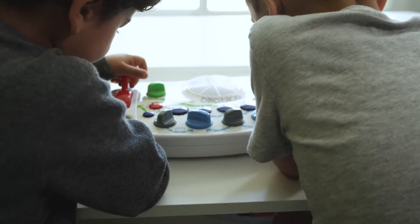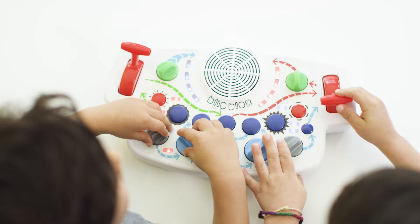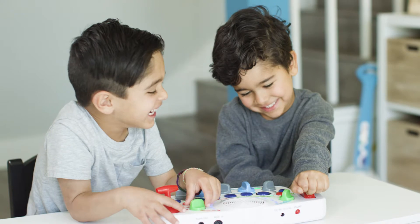And since the BlipBlox comes with hundreds of built-in melodies, your child can start synthesizing right out of the box, making playtime with the BlipBlox an inviting experience free from rules.